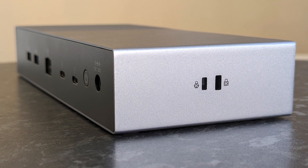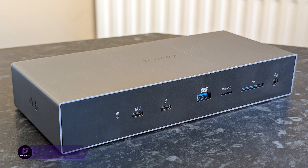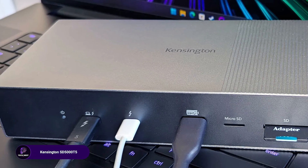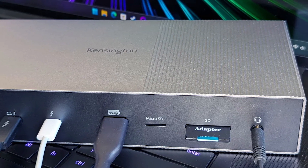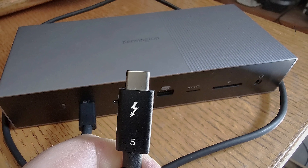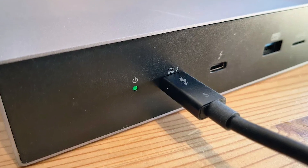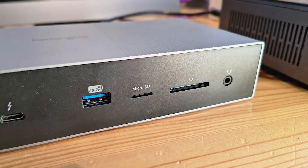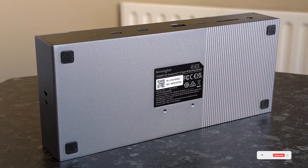Kensington's SD5000T5 is tailor-made for MacBook users running M1 to M4 chips, delivering dual 6K display support for macOS and triple display output for Windows users. With 140 watts of power delivery, Thunderbolt 5 speed, and backward compatibility with TB4, it's ideal for creative professionals and multitaskers. A clean build, enterprise stability, and Kensington's brand reliability make it a top-tier dock.